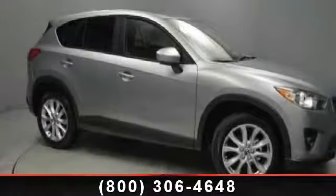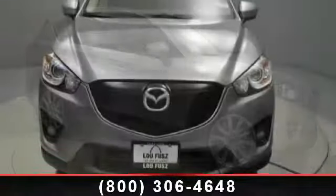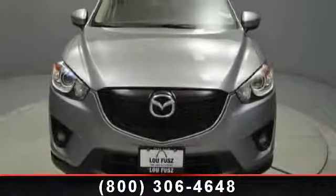Imagine yourself in this 2014 Mazda CX-5. If you are looking for an automobile with great features, look no further.